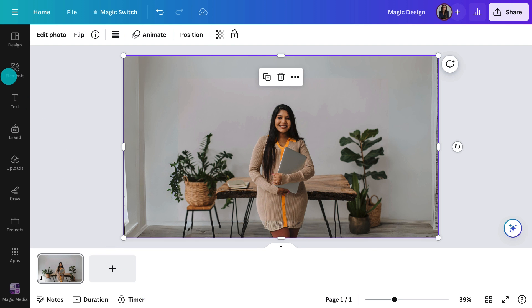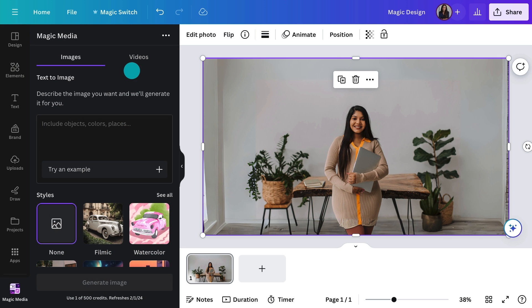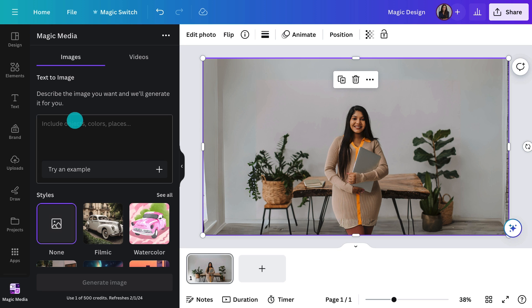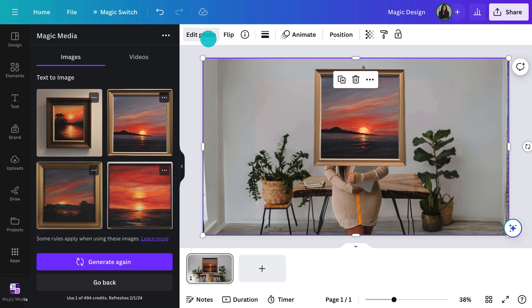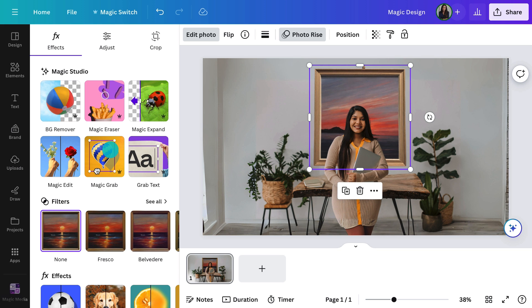What about adding in some Magic Media? You'll see the video option here — let's just choose images for now. Hit generate when you're done. How amazing! Drag it in. Actually, it would look great as a large painting on the back wall. Simply use the Magic Grab feature to select your CEO and reposition the painting behind her. And there — a whole new image. Let's put a little drop shadow on the frame.